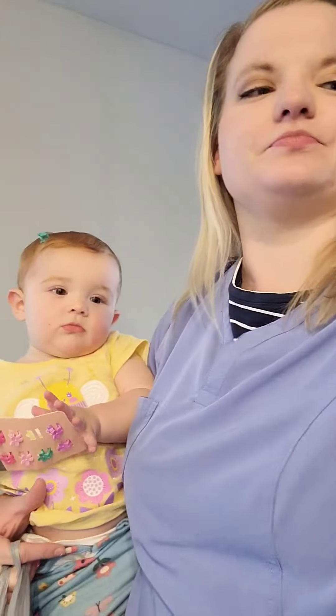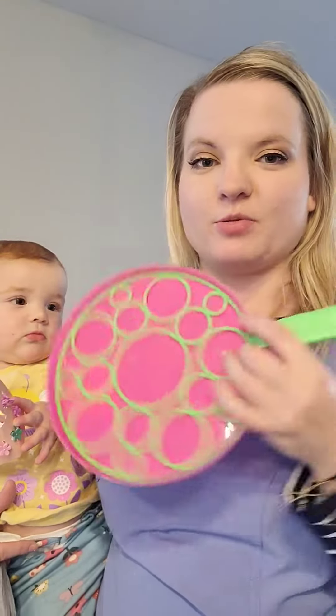I got Clara these little barrette clip things. They're little flowers and she has one in her hair and it's so cute. Her hair needs to be a little bit longer but they're adorable.